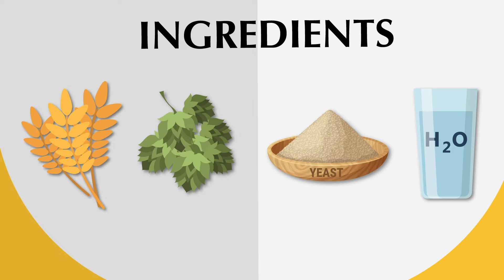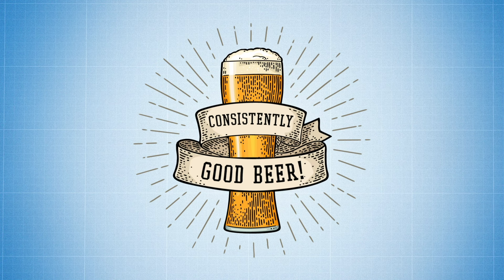But arguably the most important variable in the brewing process is always going to be temperature. And to craft a consistently good beer, you need to monitor those temperatures throughout the brewing process. Here's how it's done.